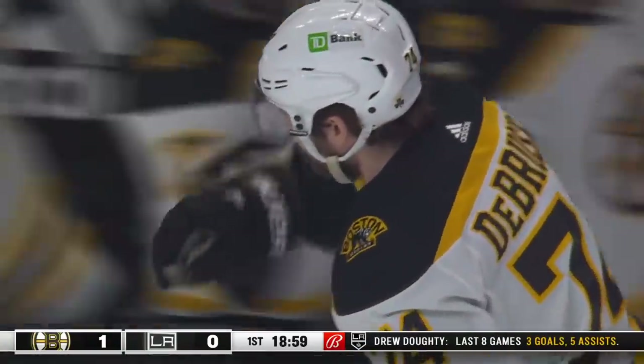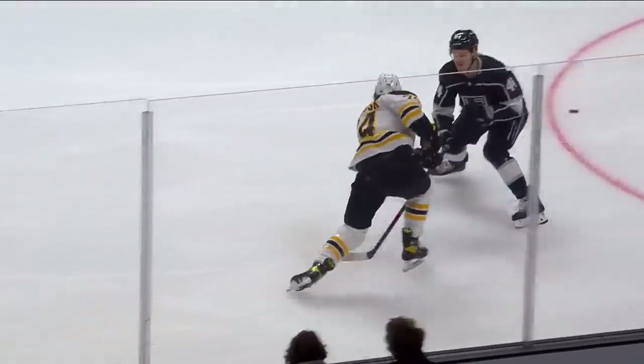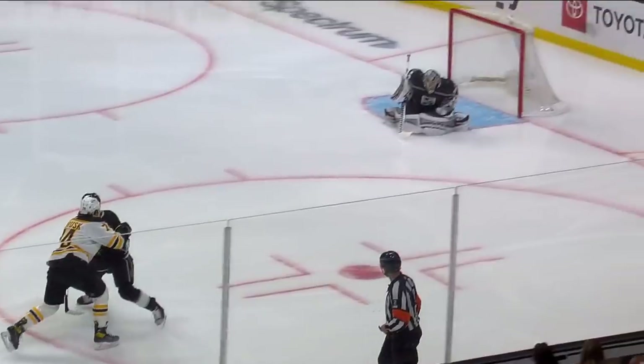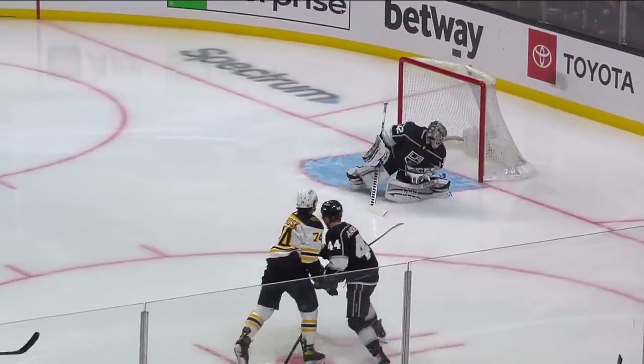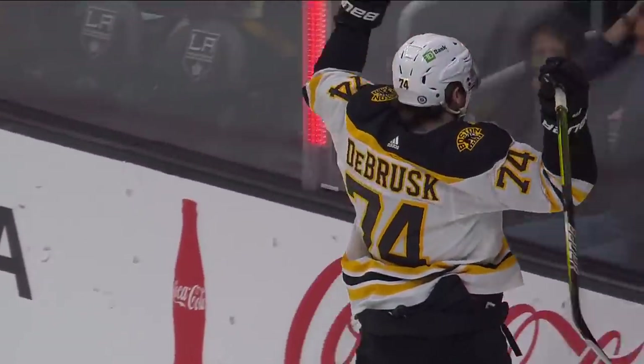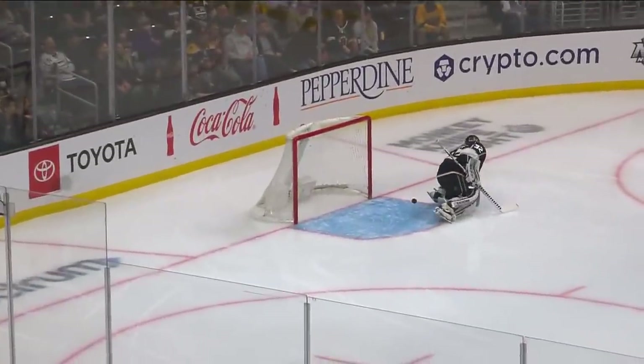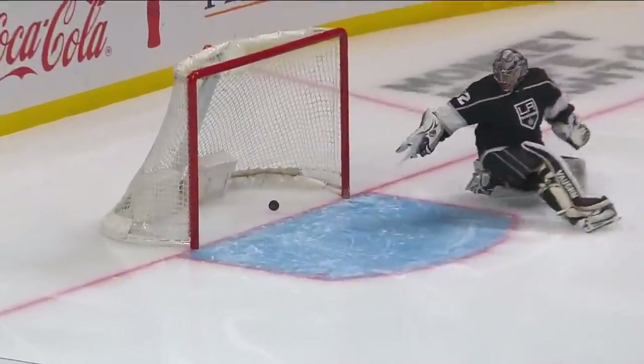The way this one goes in, obviously Jonathan Quick's going to be upset with himself. It's a wrist shot from on the angle, looks like it goes between the legs and it flutters — there's no question it has a knuckleball effect, but seven hole, it sneaks home. It's a big pickup for the Bruins, obviously, because they get the first goal of the game. There was a deflection off a Kings defender.